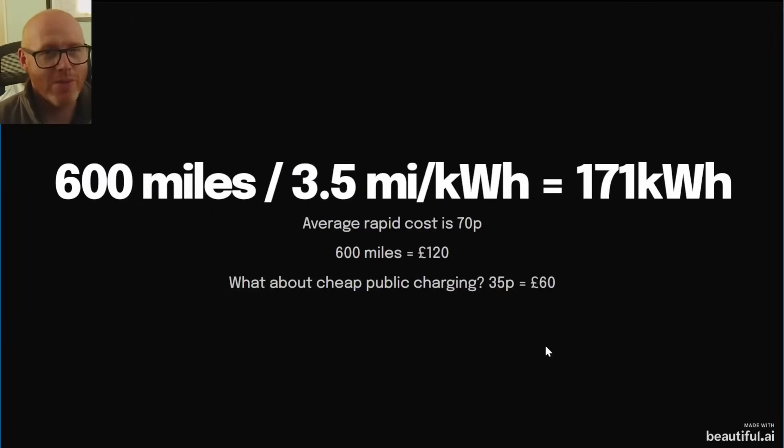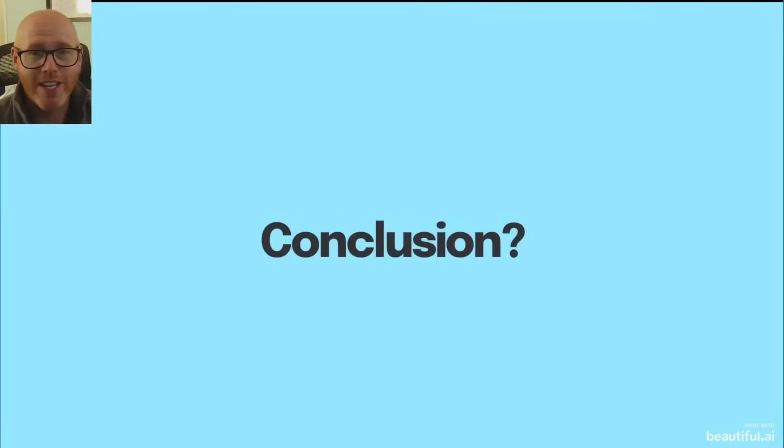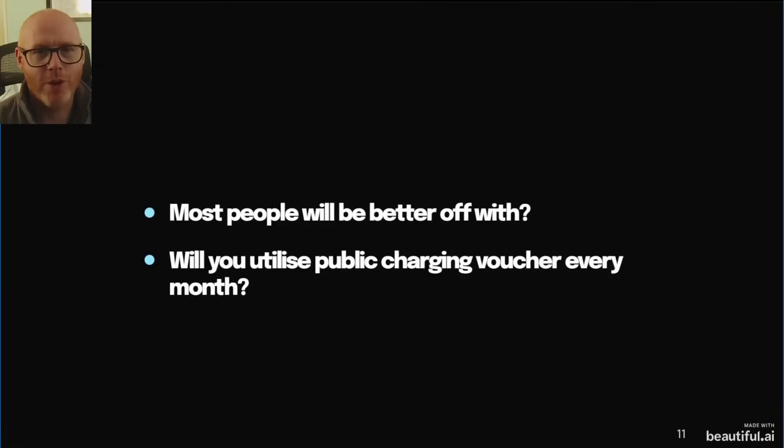So you can see why it's worth crunching the numbers for yourself. If you're new to EVs, I'd recommend not jumping straight into one of these charge packages — figure it out for a few months first. See if you can get away with mostly charging at home; the vast majority of EV owners can do 95% of their travel with just home charging. The conclusion, as always, is to do your own sums, crunch the numbers, don't get sucked in. Most people will be better off just paying as you go.